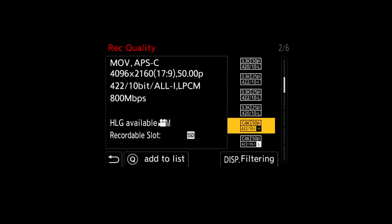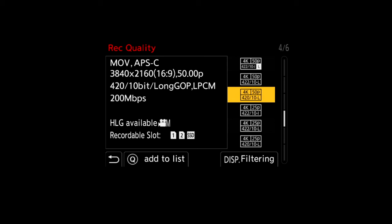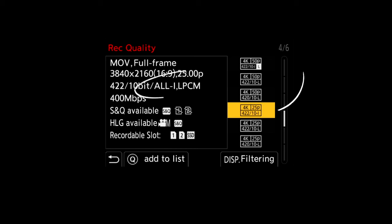If you look through the different recording options in the camera's menu system, you'll see that some state Long GOP recording and some state All-I, and that actually refers to inter-frame recording and intra-frame recording.